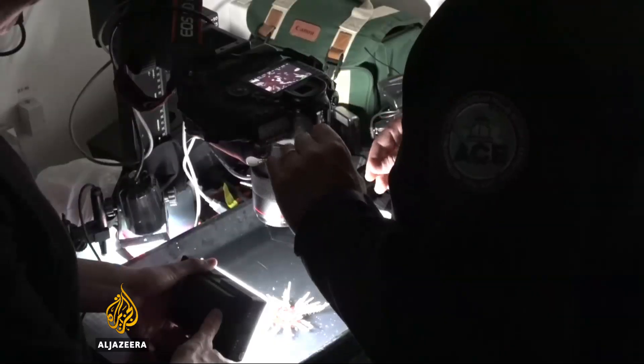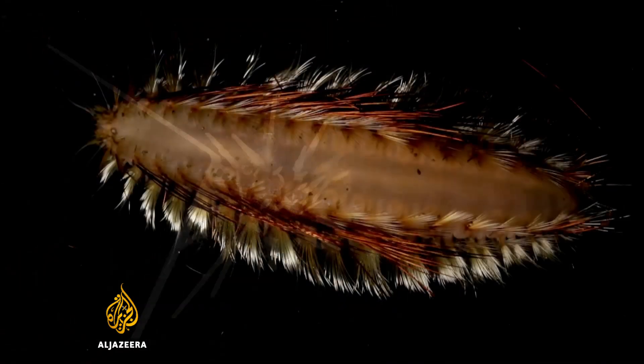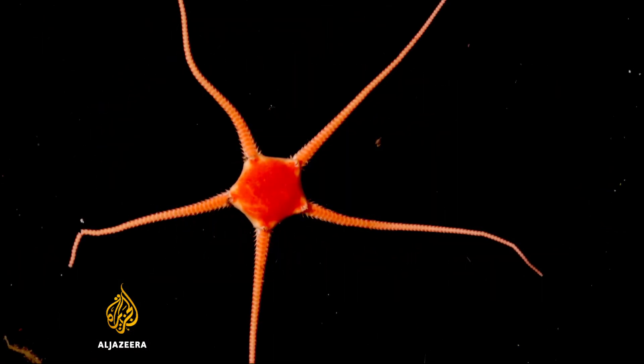In the lab, the creatures are photographed and their details recorded. This sea mouse is a notable catch, as too is this brittle star.